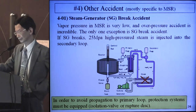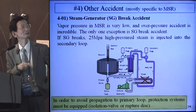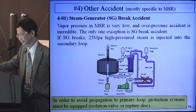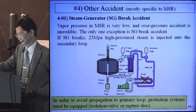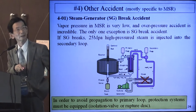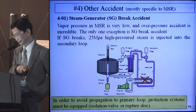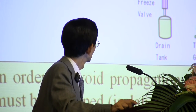4.01 is the steam generator break accident. Vapor pressure in MSR is very low, making overpressure accidents incredible. The only exception is the steam generator break accident. If the steam generator breaks, 25 MPa high-pressure steam is injected into the secondary loop. To avoid propagation to the primary loop, protection systems must be equipped, such as isolation valves or rupture disks.